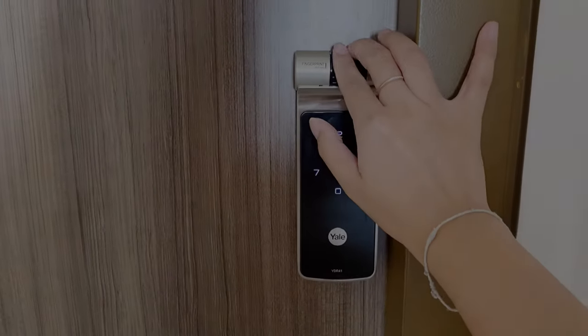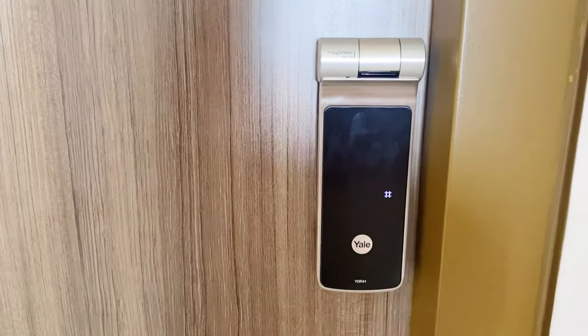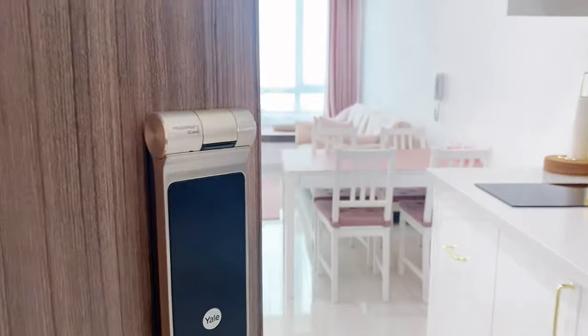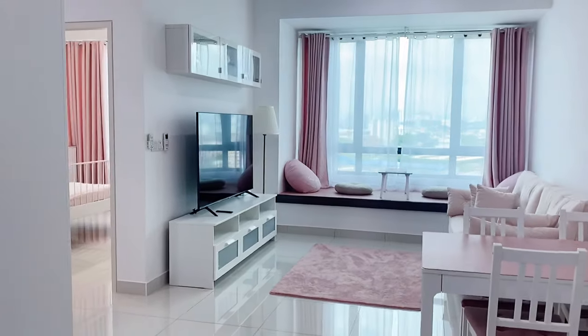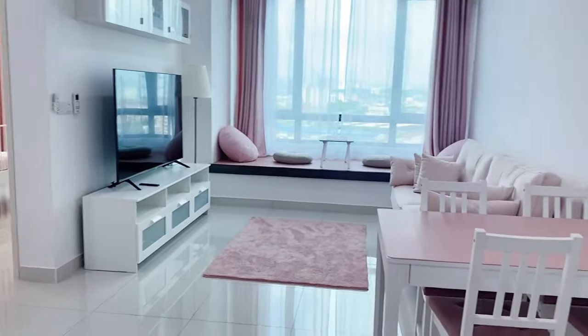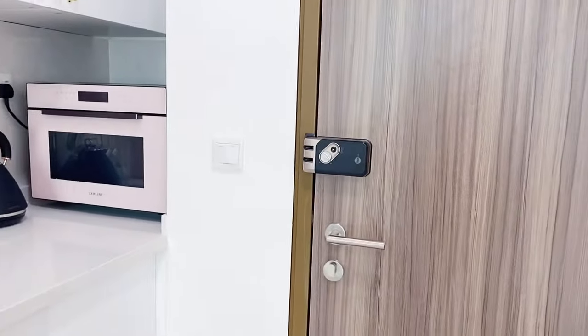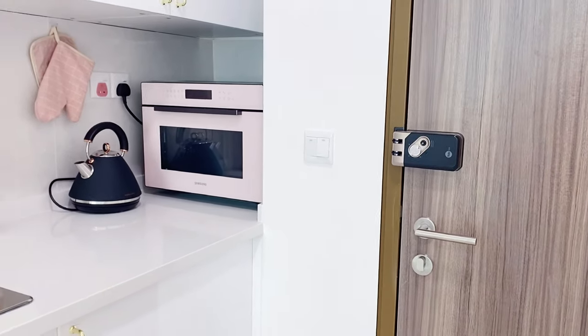Hey guys, welcome to my home. It's still a work in progress but I'm pretty happy with how it's turned out so far. It's not a very big unit — it's only 581 square feet — but it's more than enough for pretty much me and myself. That's the fancy little auto-lock feature on the digital lock.